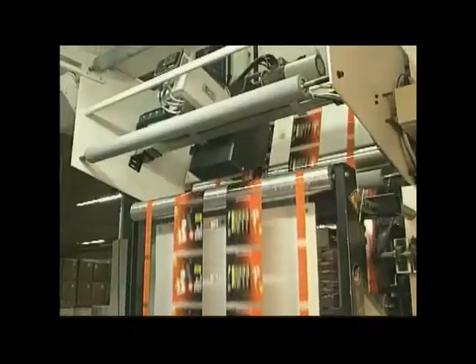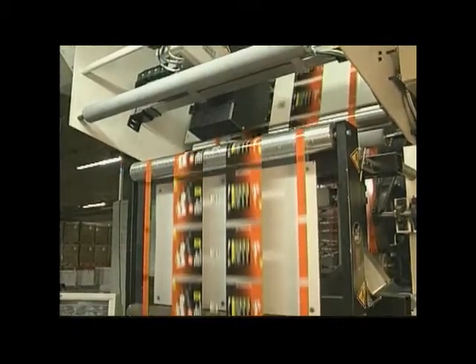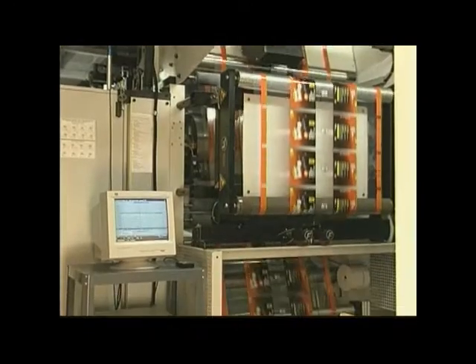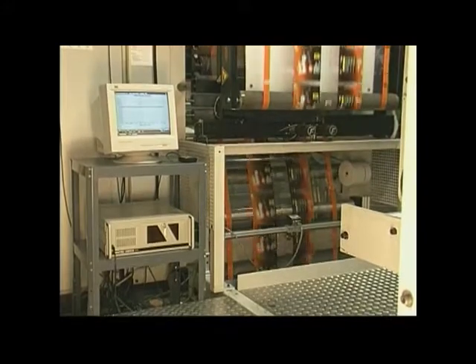The HSV is the quality assurance solution that provides a competitive edge for printers, manufacturers, and those in the medical and pharmaceutical industries. The HSV is a press-mountable, Windows-based online barcode verification system.